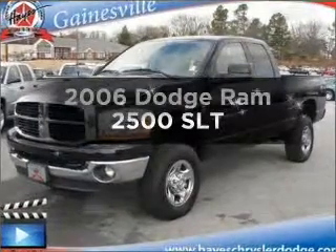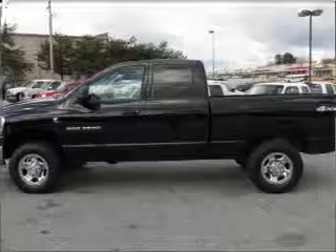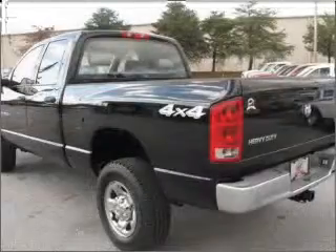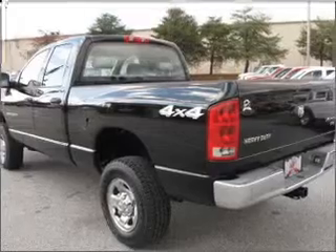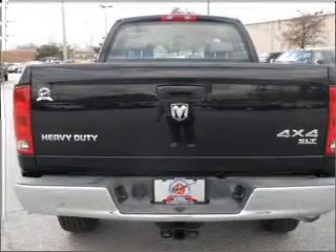Check out this 2006 Dodge Ram 2500. For an automobile with great attributes, look no further — with a reliable six-cylinder engine connected to a smooth-shifting automatic transmission. Brake safely with the anti-lock braking system.